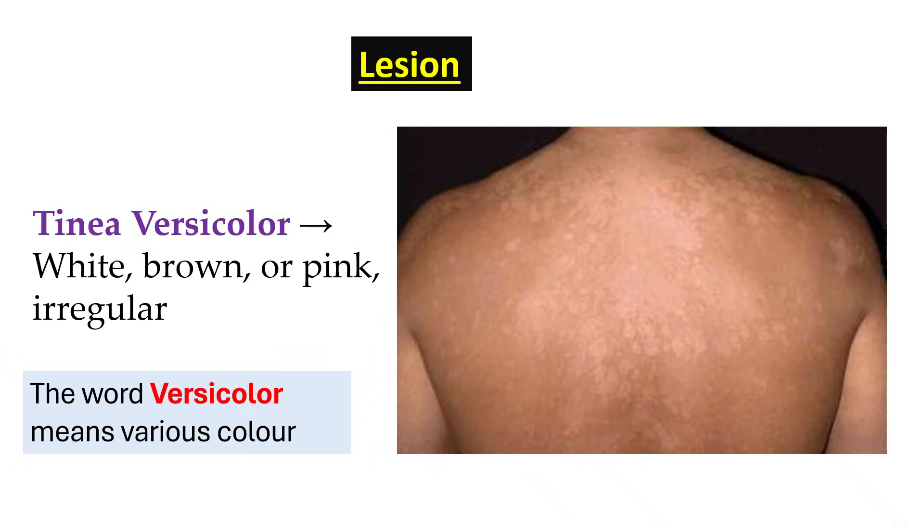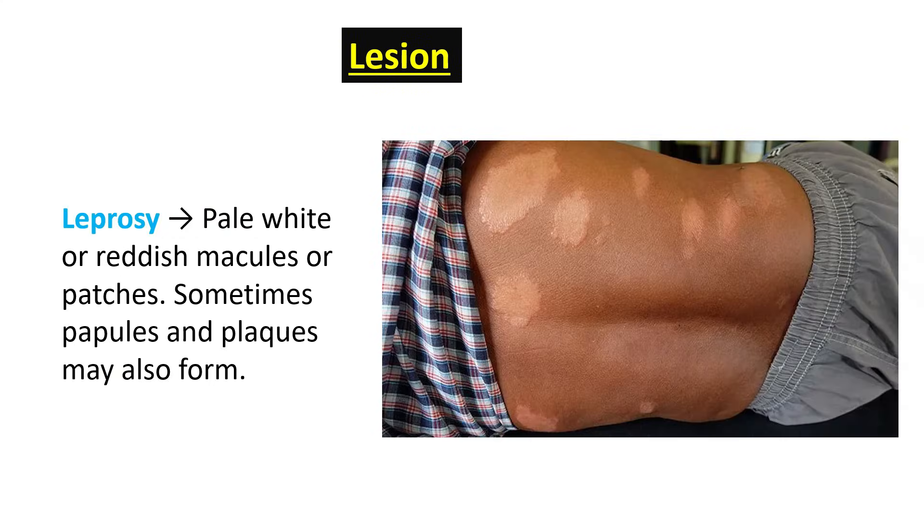Tinea versicolor can be white, brown, or pink. Interestingly, the word versicolor itself means various color, meaning the lesion could be any color other than the skin's natural tone. In leprosy, the lesions are typically pale white or reddish macules or patches. Sometimes papules and plaques may also form.